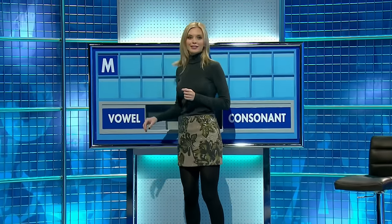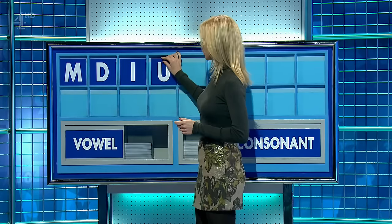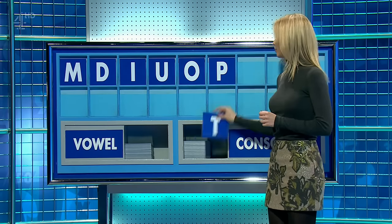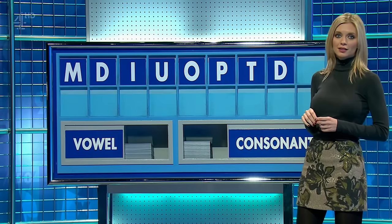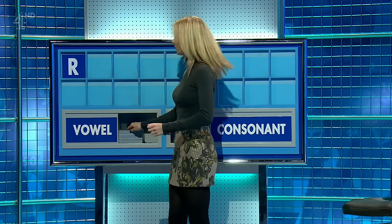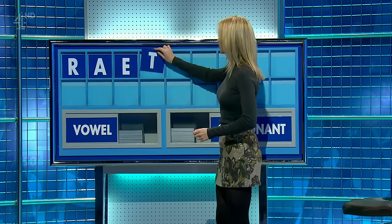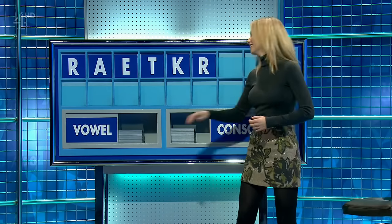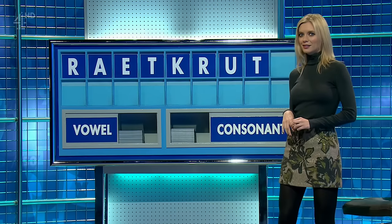Start today with M, and another one please D, and a vowel I, and another U, and another O, and a consonant P, and another T, and one more please D, and a vowel please. And the last one E. Start with R and a vowel, hey, another vowel, a consonant please T, consonant K, consonant R, vowel U, consonant T, and another consonant please.